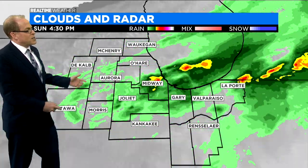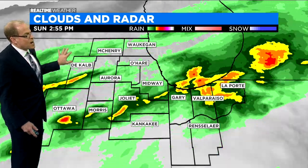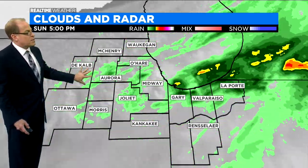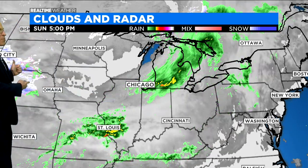Real-time clouds and radar shows the tail end of the system that brought us the rain today, moving on off towards the east. So behind this, we've got dry air working in with this northwest breeze. We'll see the skies begin to clear out as high pressure builds in later on tonight, at least clear out partially before another system.